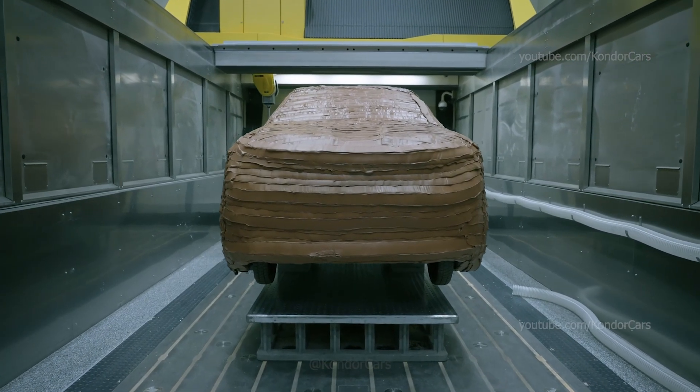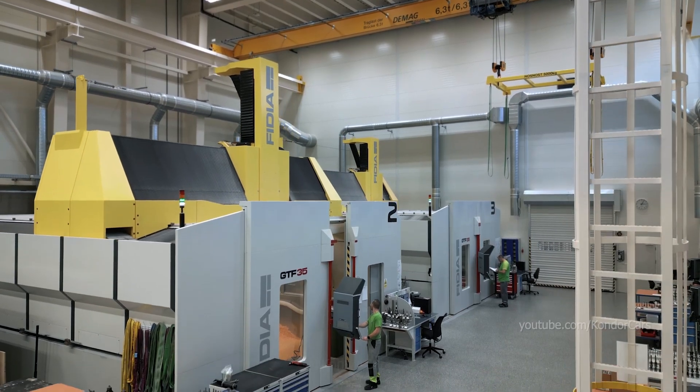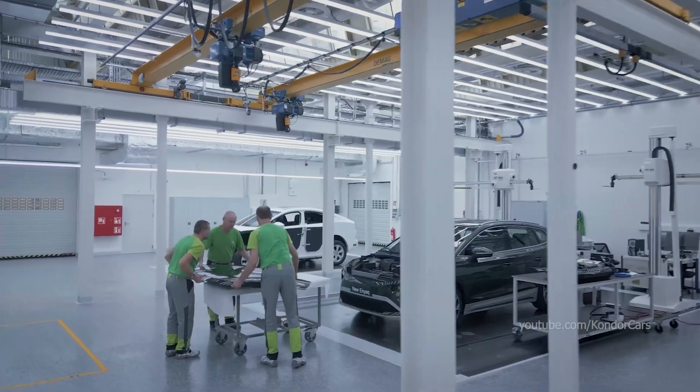In 2023, Skoda Auto opened a brand new state-of-the-art modeling center. Its high standards reflect the importance of accurate models in the automotive industry.